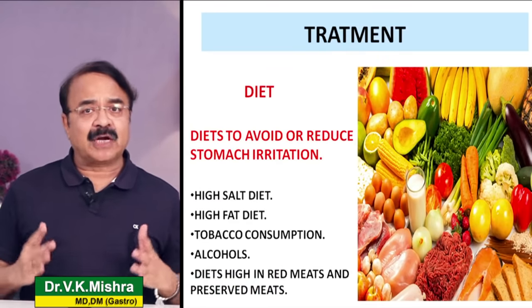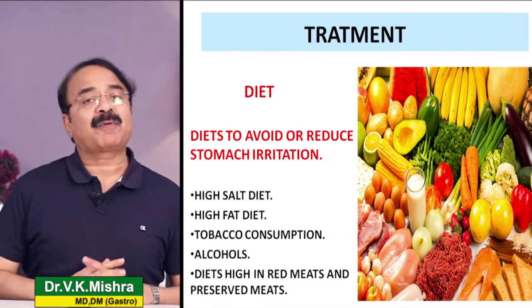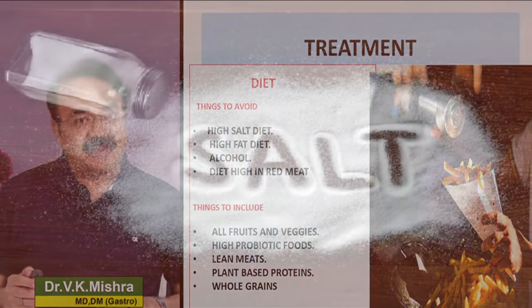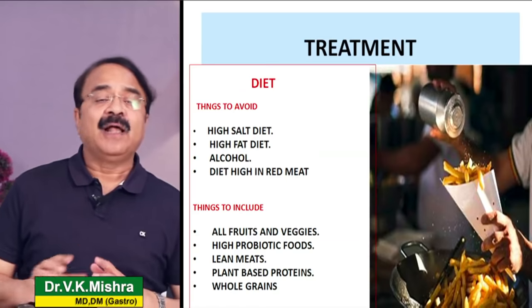Diet और precautions chronic gastritis के लिए बहुत important हैं। High salt diet, high fat diet, tobacco और alcohol सबसे ज़्यादा problem create करते हैं। High red meat diet भी implicated है। इनको avoid करने की जरूरत है। Include करने की जरूरत है - all fruits and vegetables, prebiotic और probiotic foods, lean protein, plant-based diet, और whole grains। इन चीजों से chronic gastritis heal होने में मदद होती है और इसका incidence कम हो जाता है।